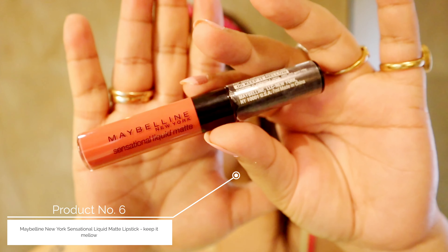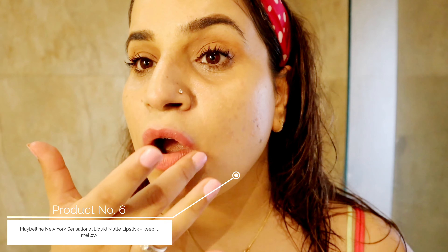Then I will apply my favorite lipstick. This one is Maybelline — I think it is Keep It Mellow. But before applying it, I will remove the lip balm first. The shades are very good. It is matte, so it does not transfer, and that is why I love using this one.